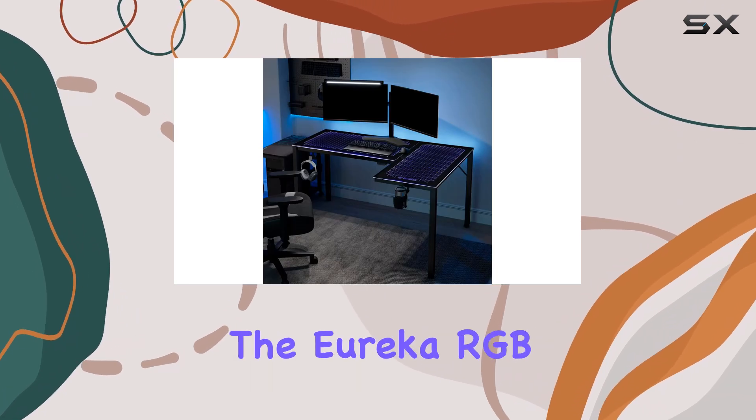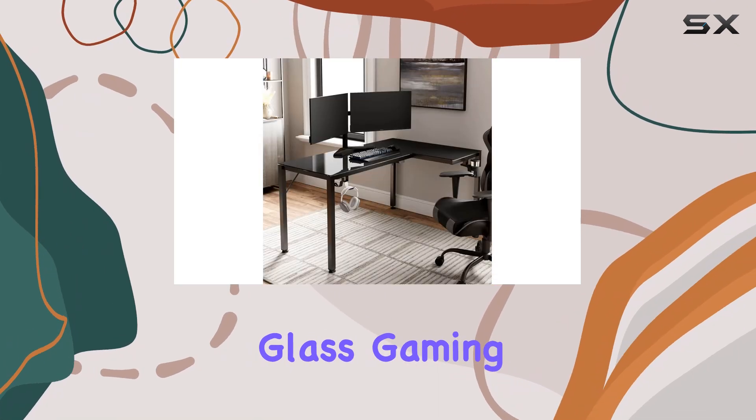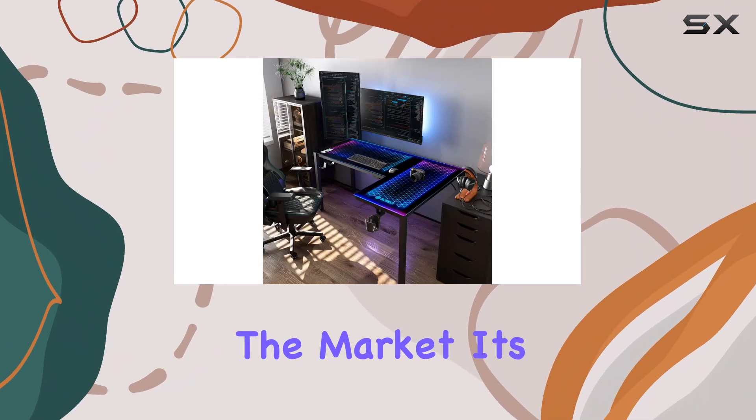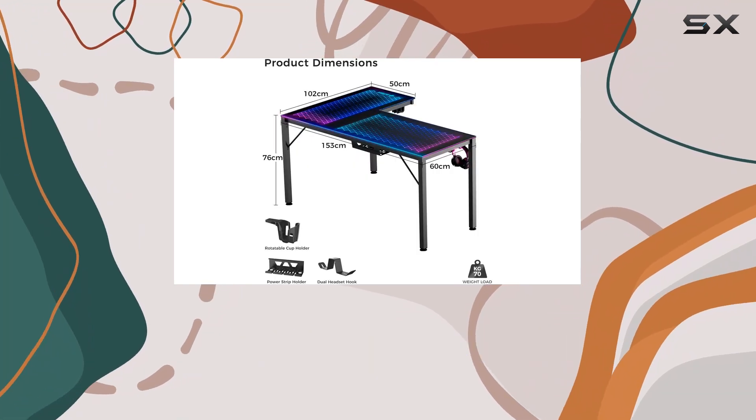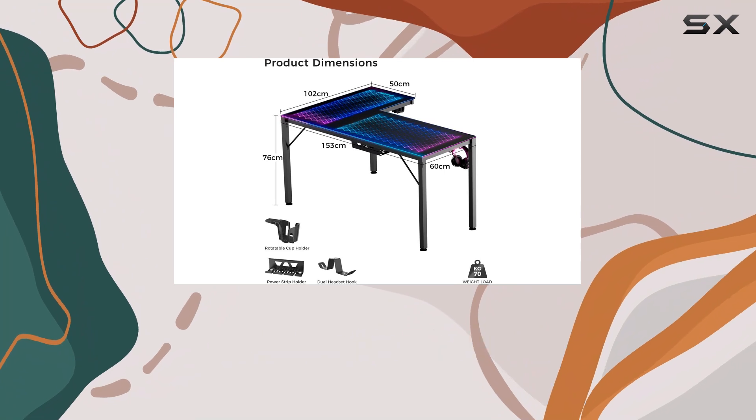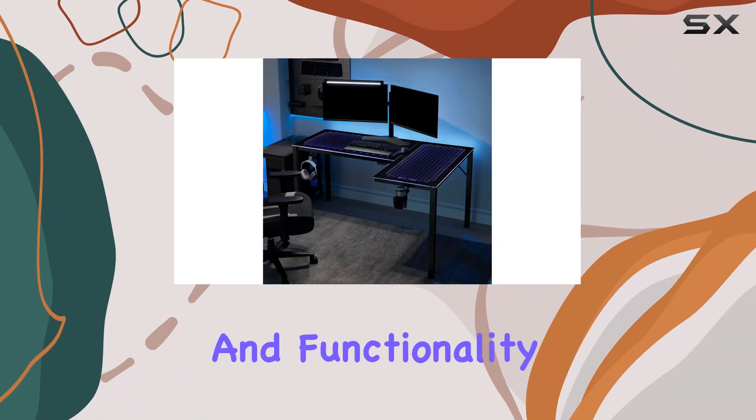Overall, the Eureka RGB Glass Gaming Desk earns its spot as one of the best RGB desks on the market. Its audio-synced lighting effects, durable construction, and spacious desktop make it a fantastic option for gamers who want to elevate their setup style and functionality.